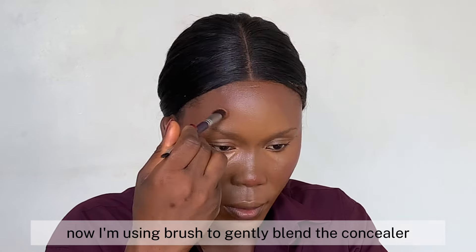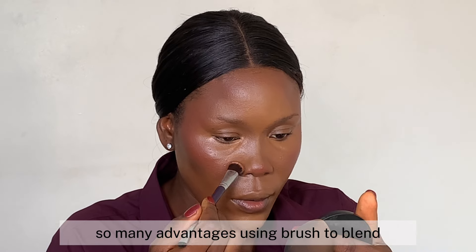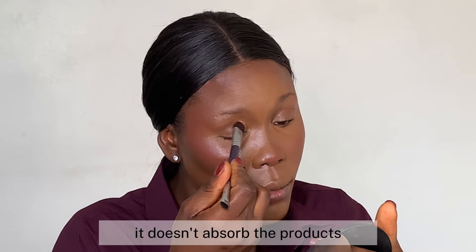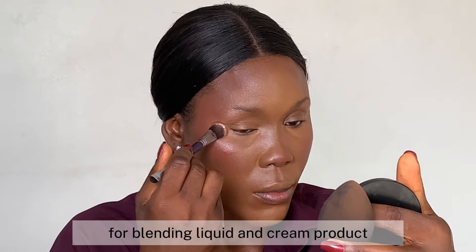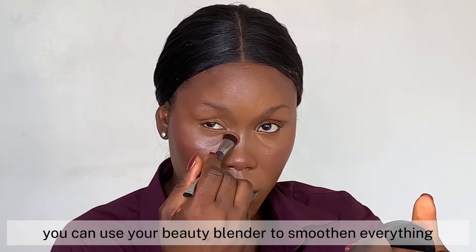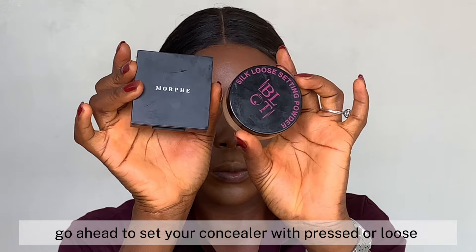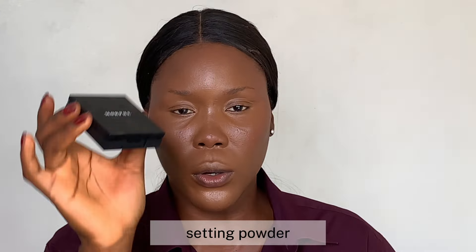Now I'm using a brush to gently blend the concealer under my eyes and other areas where I applied it. Using a brush to blend has many advantages — it doesn't absorb the product and works perfectly for blending liquid and cream products. You can also use your beauty blender to smooth everything after using your brush first. Then go ahead and set your concealer with a pressed or loose setting powder.